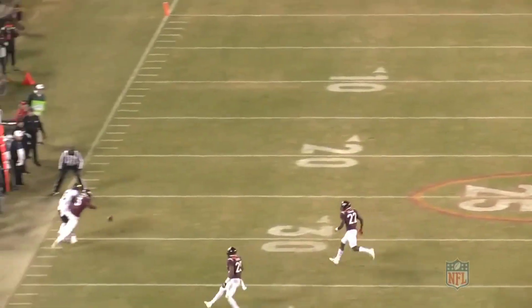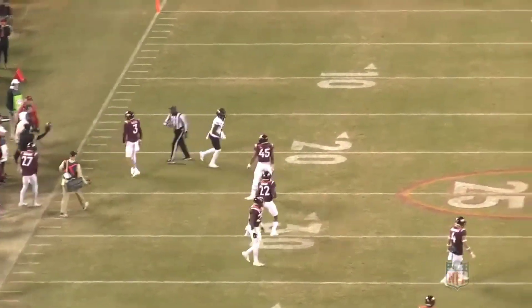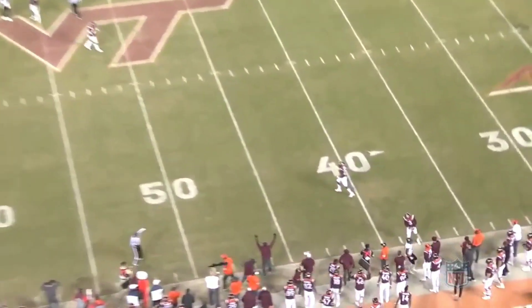You'd like him to be more physical in the run game, but that can get better. If you're talking about Surtain, JC Horn, and Farley, this guy is one of the top guys — as you can see right here, you're not getting that play. He's one of the top guys.